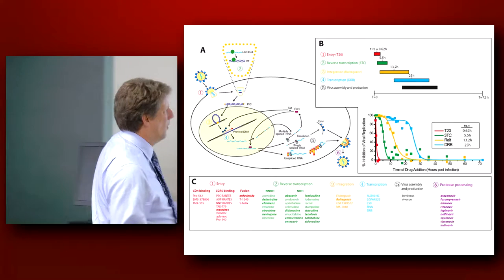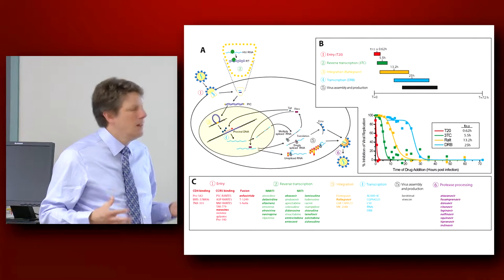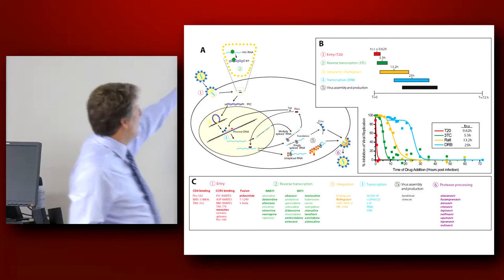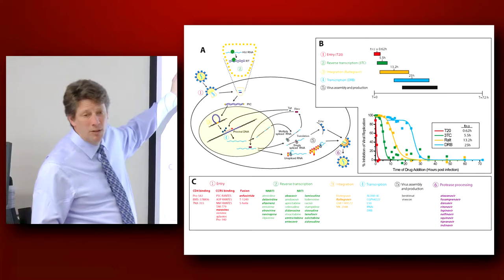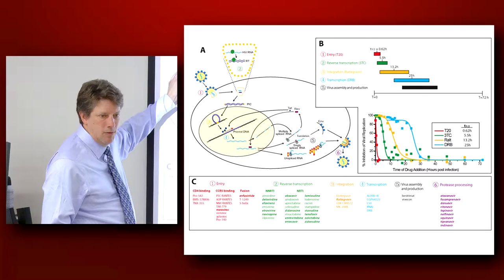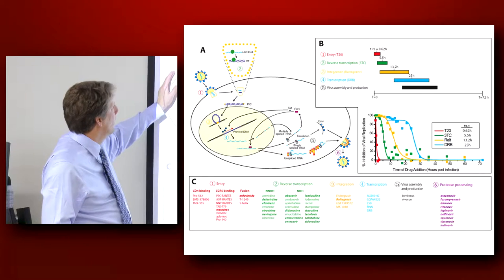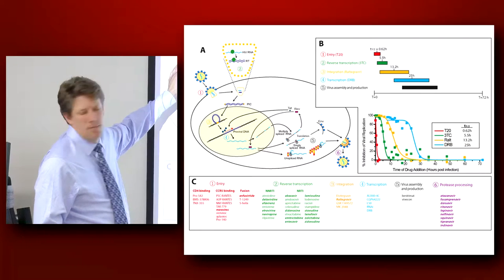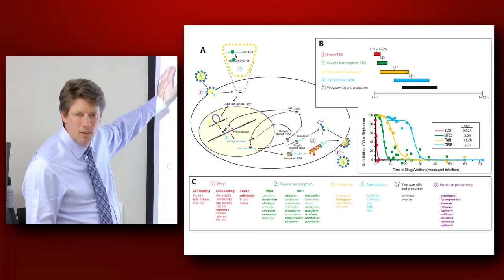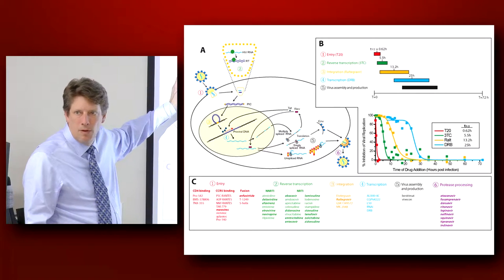It's important to just overview, from a very simplistic point of view, what these drugs do and how they act on the virus. We have a set of drugs that we actually utilize very seldomly in treatment today, except in very rare cases of salvage therapy — like enfuvirtide and maraviroc — that are entry inhibitors. Interestingly enough, maraviroc, if you screen for CXCR4-tropic virus in a patient, is actually an extremely effective and potent drug, but it's just used very seldomly.